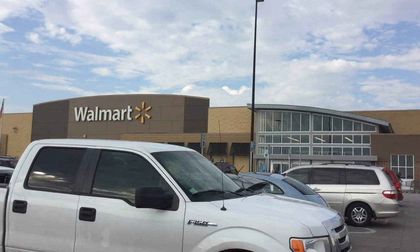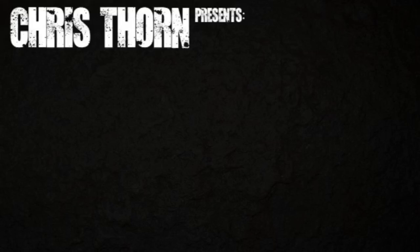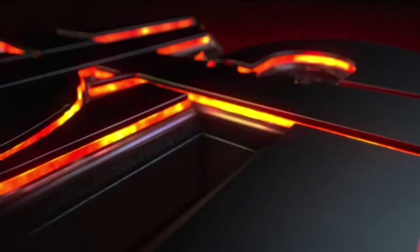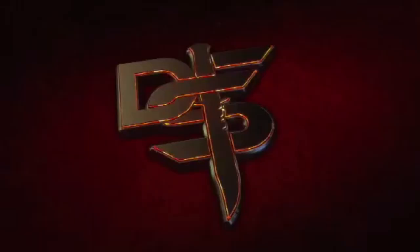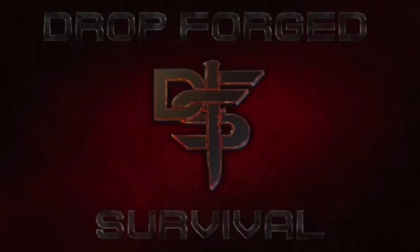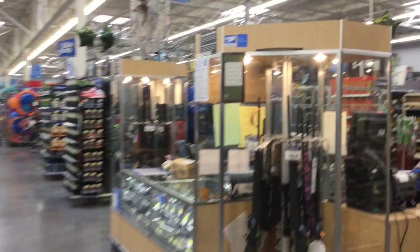Alright guys, we are at another Walmart this week going to check out their hunting and survival section and see what they have at this place. We are at the camping section and we are going to see what is in stock.